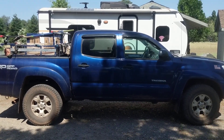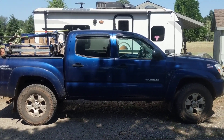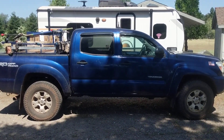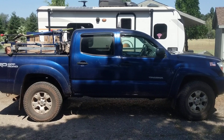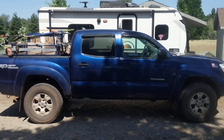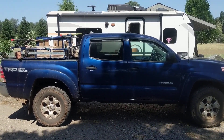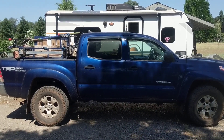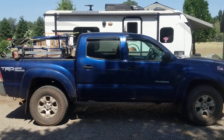I'm kind of leaning towards some World War II nose art type thing with a pinup girl. Some people might not like that idea, but I don't know, I'm kicking it around. Post down in the comments what you think would be a great idea for a mural to paint on my work truck as an artist.